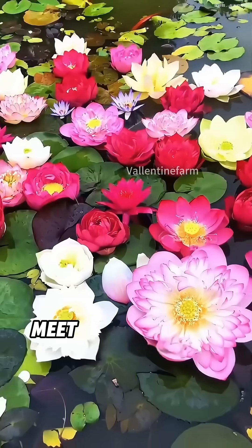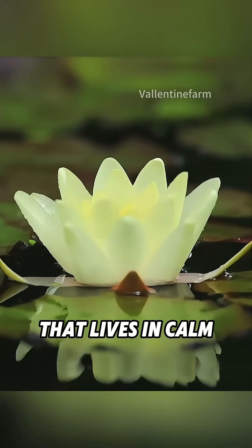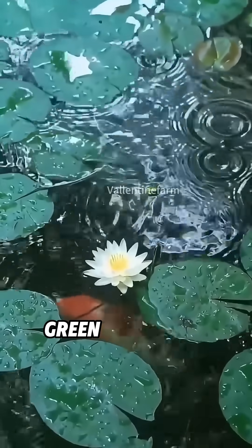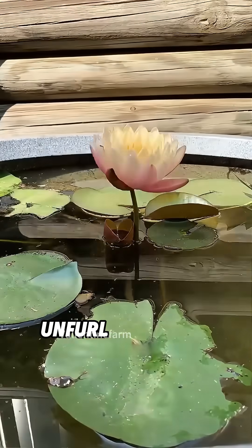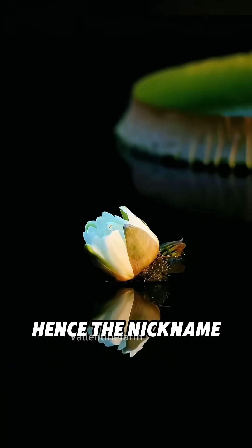What plant can do this? Meet the water lily, a classic aquatic beauty that lives in calm ponds and slow lakes. Its round leaves float like tiny green platforms while its flowers rise, opening when light and temperature are right. Some varieties unfurl at sunrise, others glow after sunset — hence the nickname 'sleeping lily.'